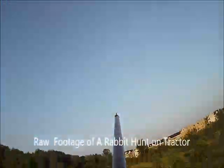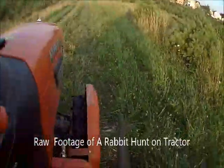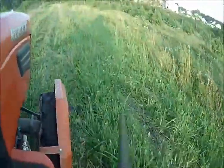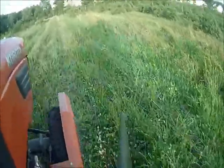This video is raw footage of a rabbit hunt on a tractor. At Highland Farm we have a hunter access program where we let you come and shoot rabbits — I'd rather have you do it than have me drive around with a .22 bird shot and try to kill one.